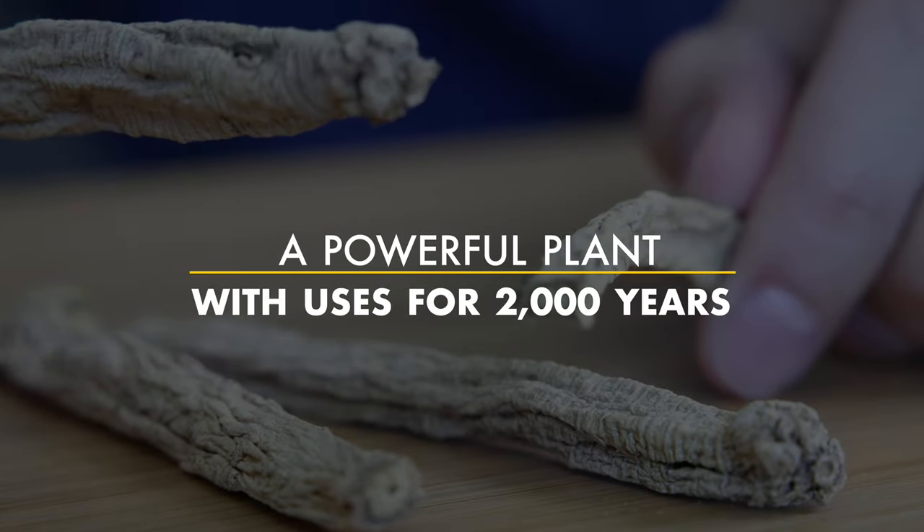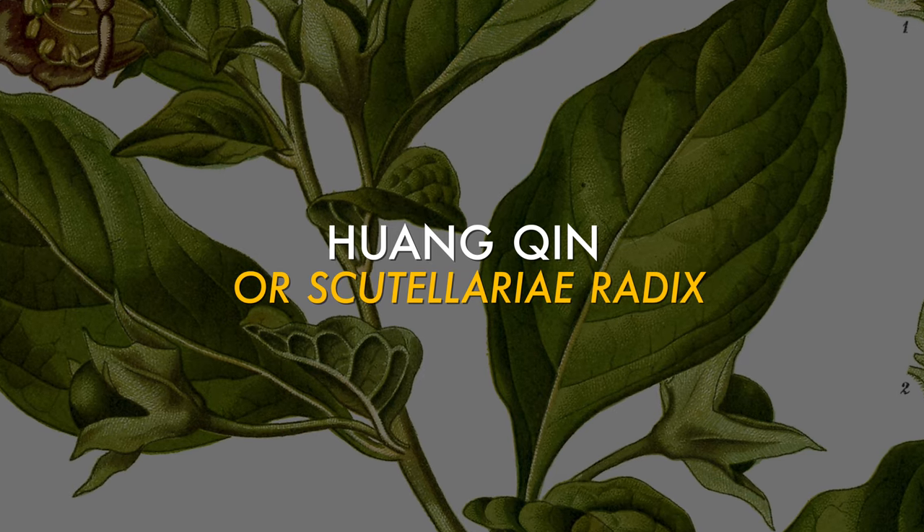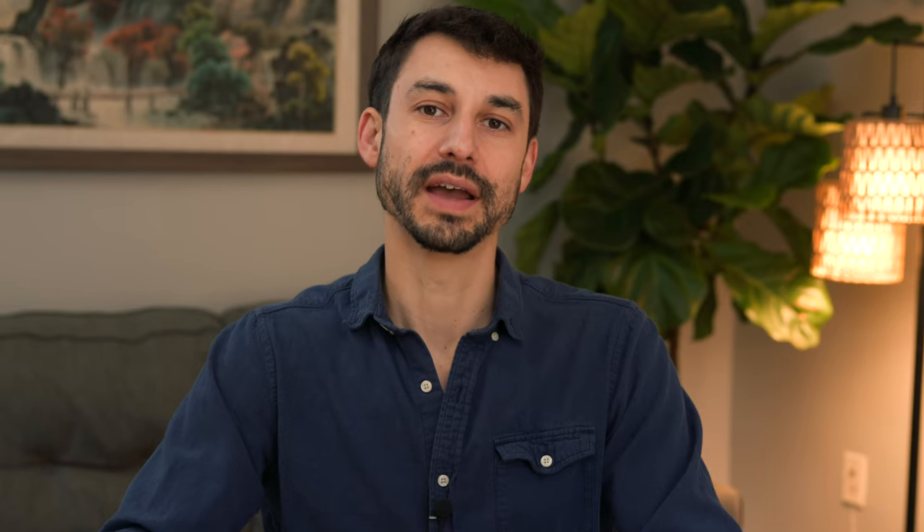So what is this powerful plant that's been used for over 2,000 years? The herb is called Huangqin in Chinese, or Scutellaria radix. Scutellaria is something that we've been using for thousands of years, documented in traditional herbal formulas for a various range of conditions.